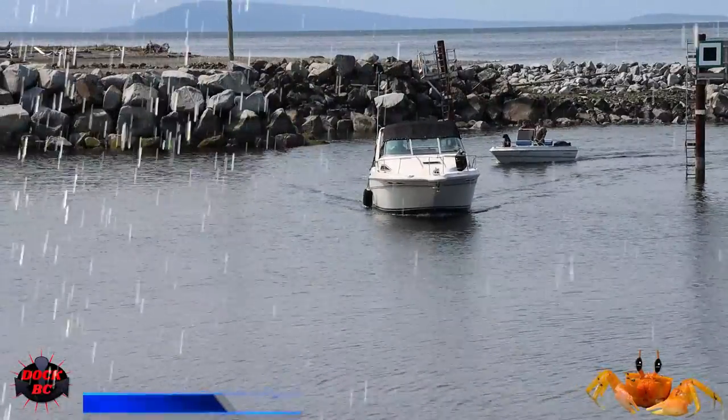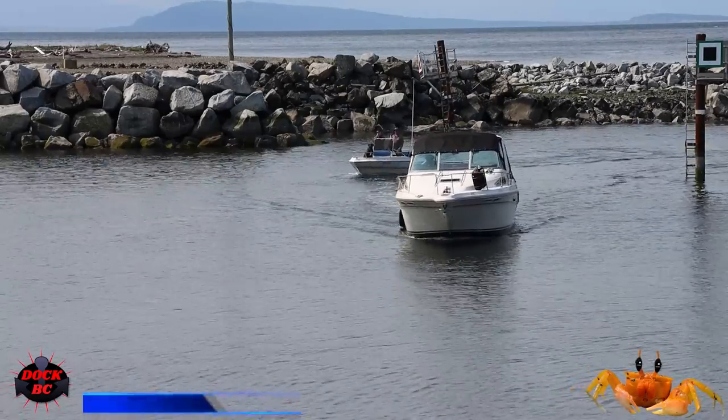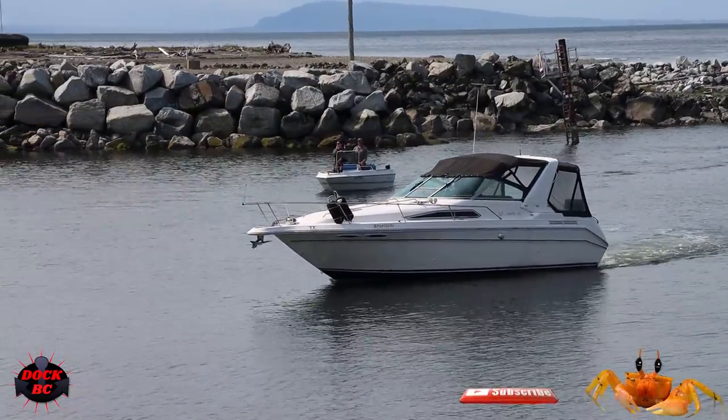Hello everybody, I'm Casey from DocBase. We're back at the French Creek Marina on Vancouver Island. Take a look at this nice looking boat — I wouldn't mind having this one sitting on my driveway.